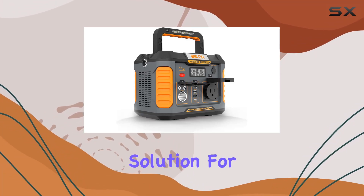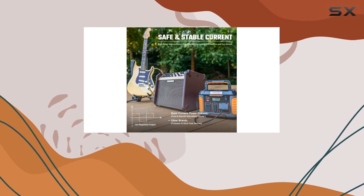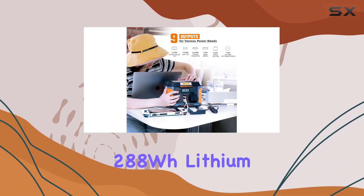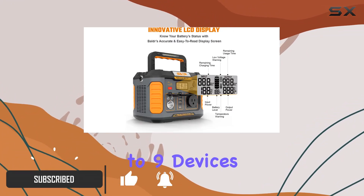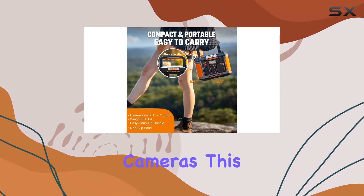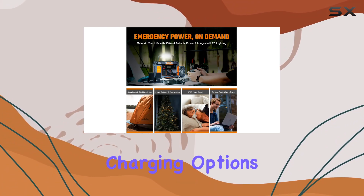Looking for a reliable power solution for your outdoor adventures? Enter the Balder portable power station, a 330W powerhouse that packs a punch with a 288Wh lithium-ion battery. It's equipped to handle up to nine devices simultaneously — from drones and phones to laptops and cameras. This power station has you covered.